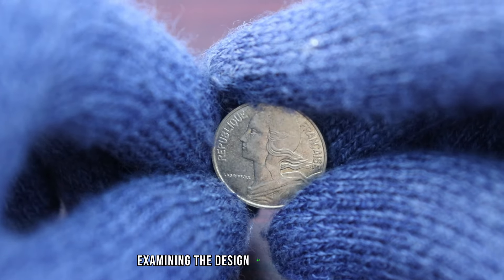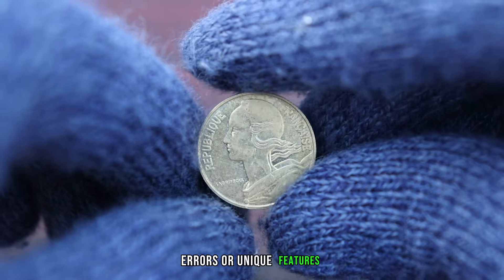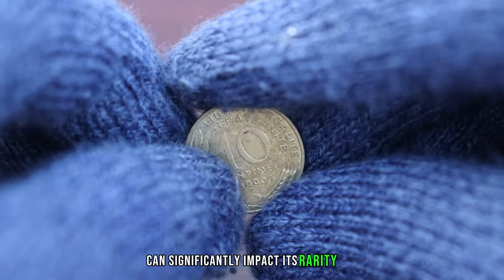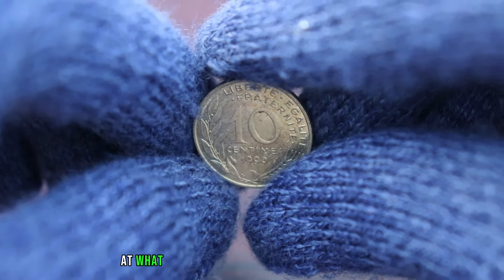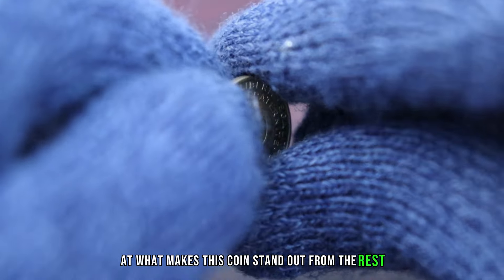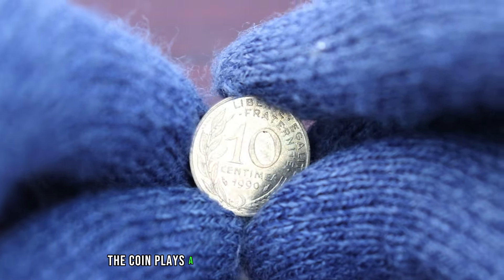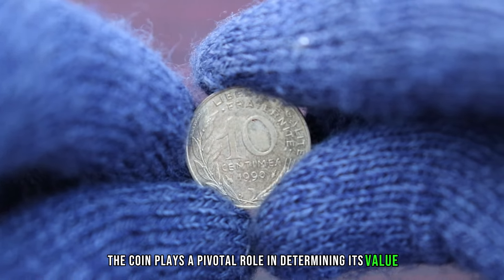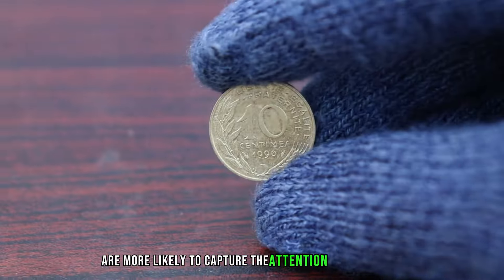Examining the design of the coin is crucial. Minting varieties, errors, or unique features can significantly impact its rarity and subsequently its market value. Let's take a closer look at what makes this coin stand out. As with any relic from the past, the condition of the coin plays a pivotal role in determining its value. Coins in excellent condition are more likely to capture the attention of collectors.